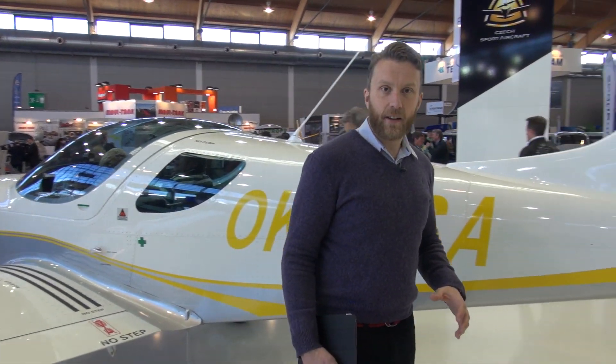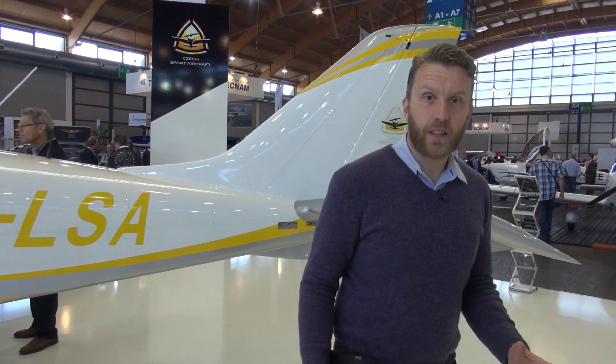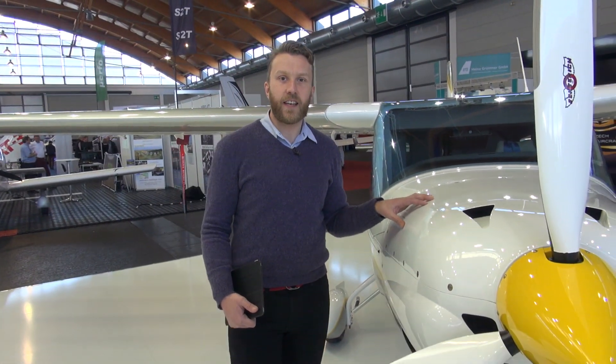When the Sports Cruiser was launched, it was seen as the next generation of training aircraft and was met with great fanfare, but it did have its detractors. A lot of schools said they were used to a high wing and that's what they wanted to keep. So Czech Sport Aircraft came up with their solution — this, the PS38 Tourer.